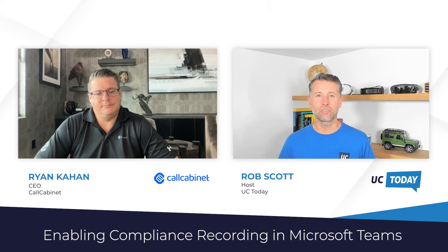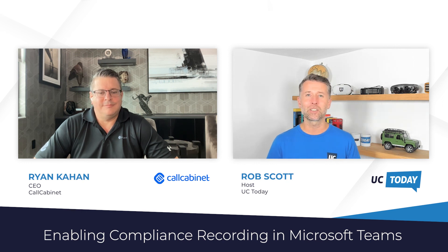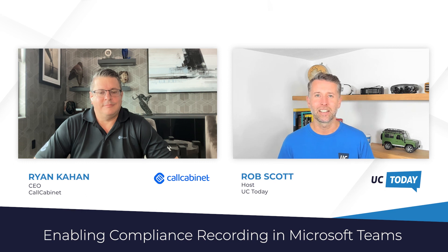That's all we've got time for today. Ryan, it's been great talking. Thank you so much for joining me. It's been a pleasure, thank you Rob. And thanks to everyone for tuning in. If you've got some good takeaways from today's session, do give us a quick mention on social and subscribe to our channel for more industry news and insights. I'm Rob Scott from UC Today. Thanks for watching.